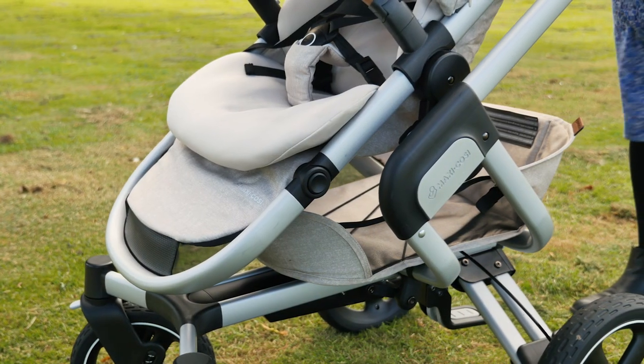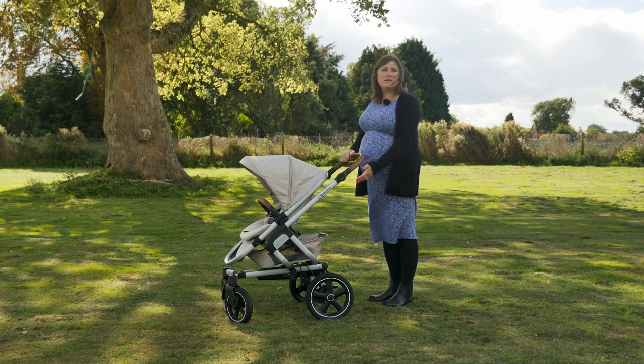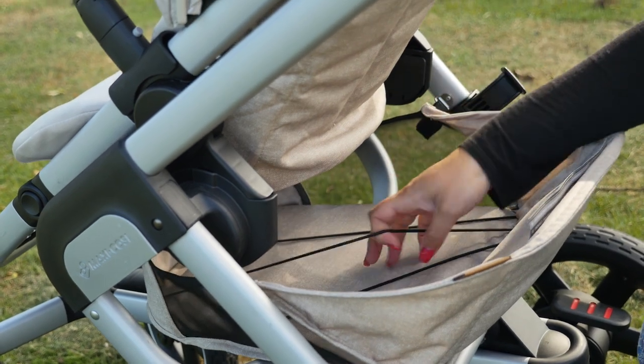The shopping basket on the Nova is more of a storage tray. It's quite shallow, but to compensate for this it does have elasticated straps to hold your items down.